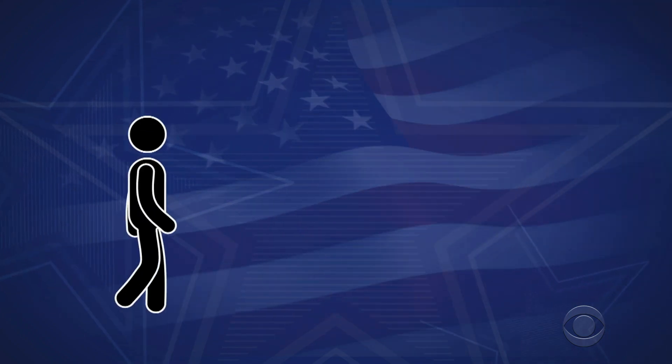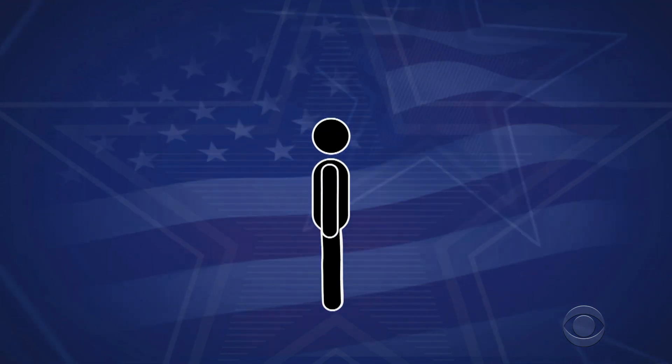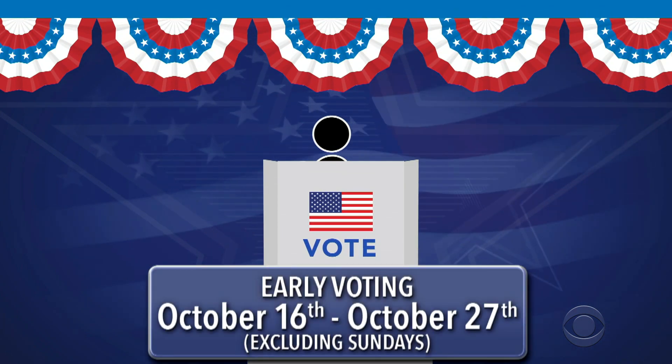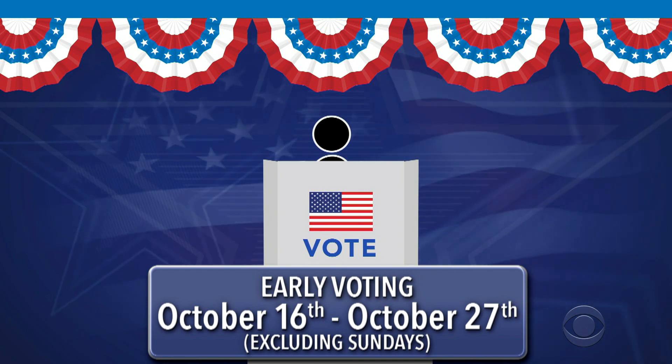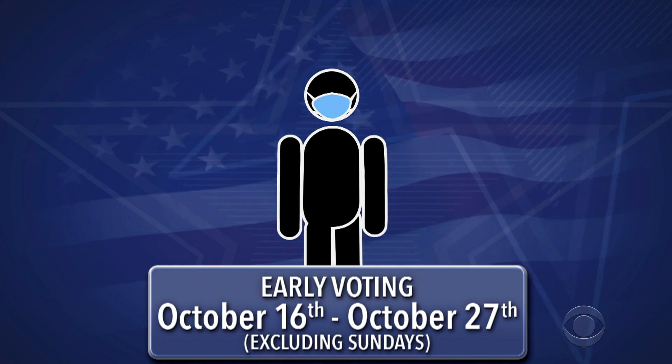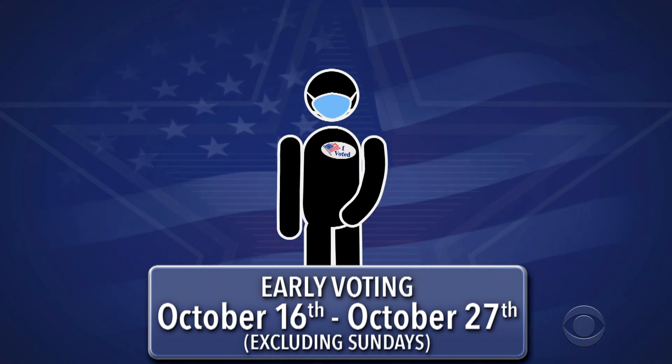Or, if you want to vote in person, all registered Louisiana voters can vote early in their parishes from October 16th through October 27th, excluding Sundays. Use our link to find your early voting location. Wear a mask, wash your hands, go vote.